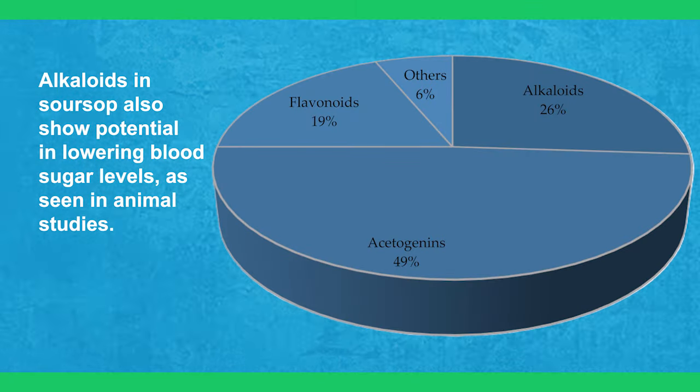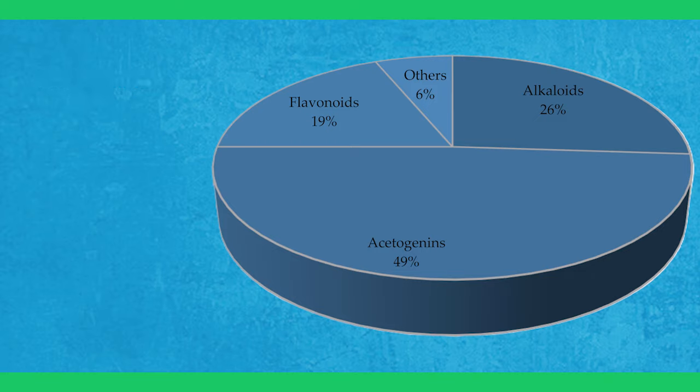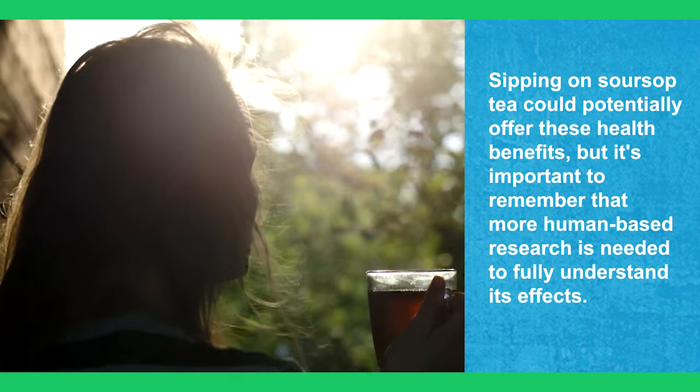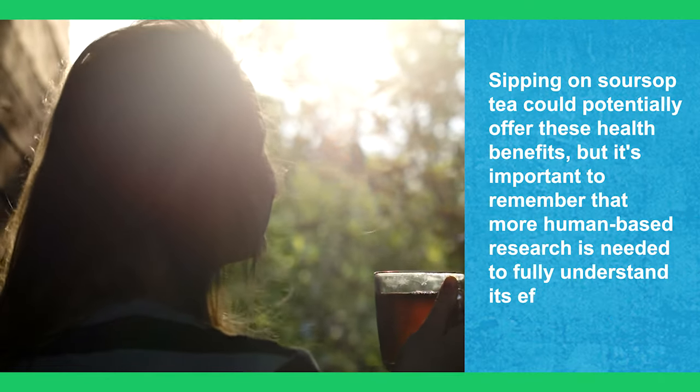Alkaloids in sour soup also show potential in lowering blood sugar levels, as seen in animal studies. Sipping on sour soup tea could potentially offer these health benefits, but it's important to remember that more human-based research is needed to fully understand its effects.